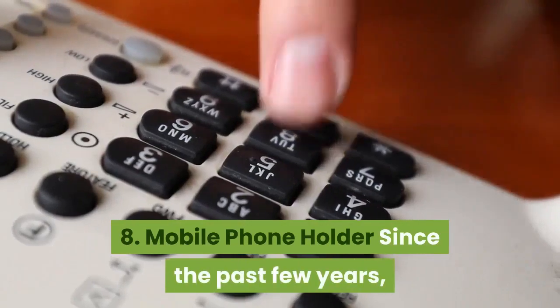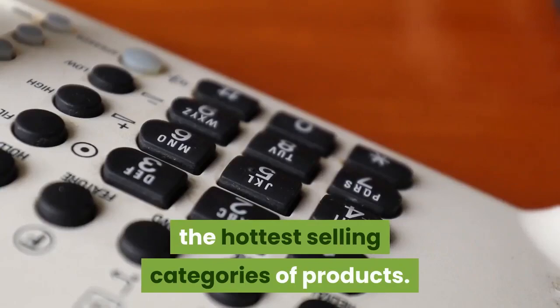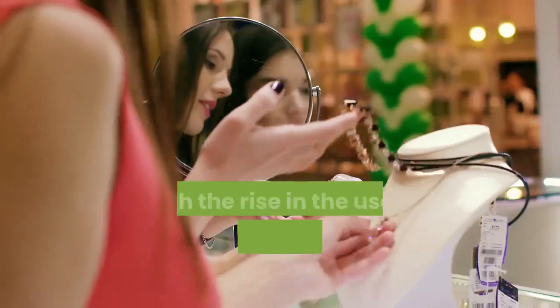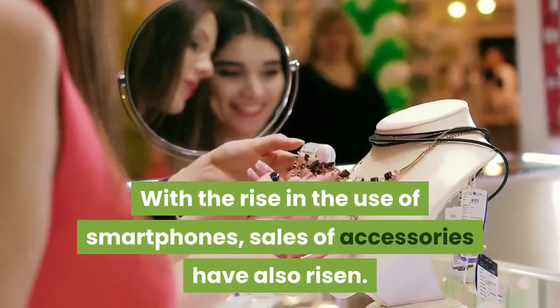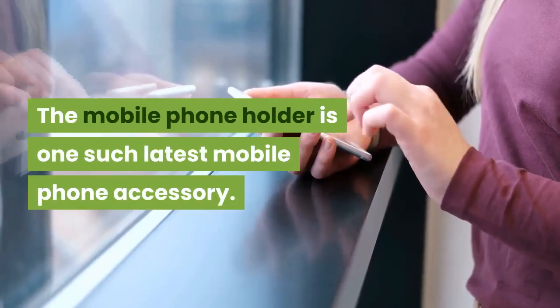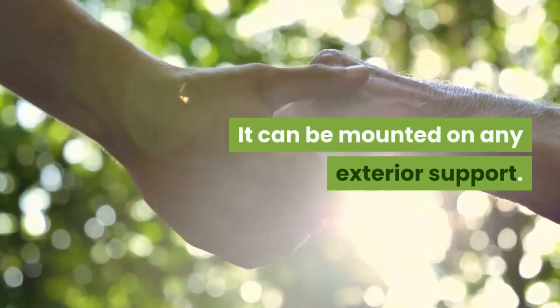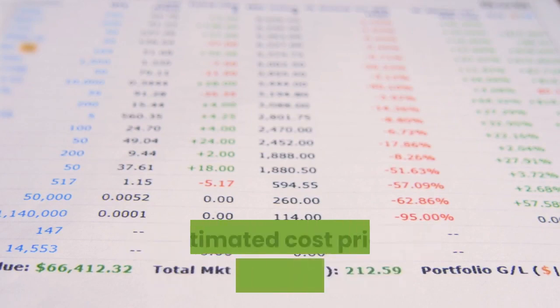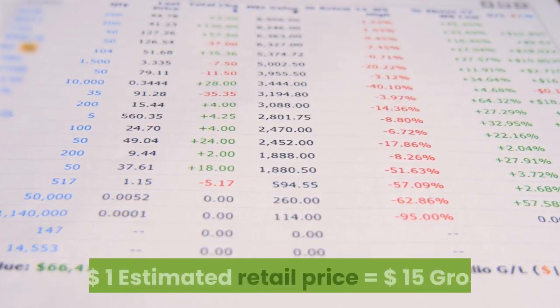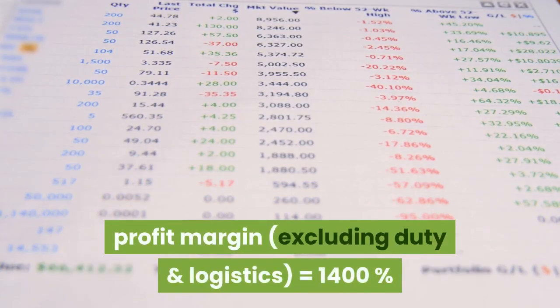8. Mobile phone holder. Since the past few years, mobile phone accessories have been one of the hottest selling categories of products. With the rise in the use of smartphones, sales of accessories have also risen. The mobile phone holder is one such latest mobile phone accessory — it can be mounted on any exterior support. Estimated cost price (excluding duty and logistics): $1. Estimated retail price: $15. Gross profit margin (excluding duty and logistics): 1,400%.